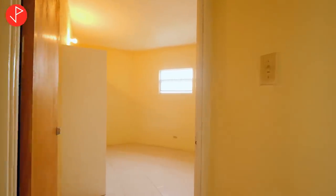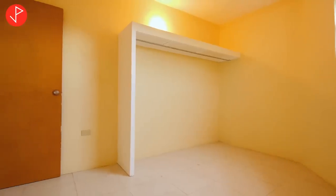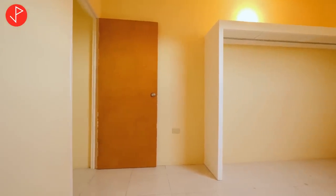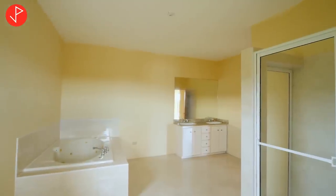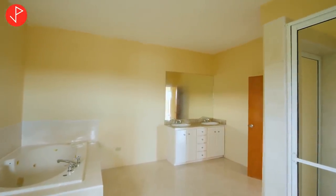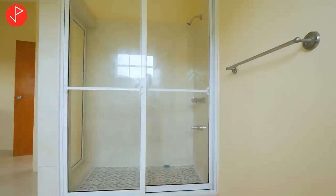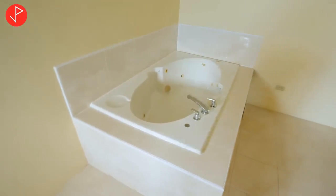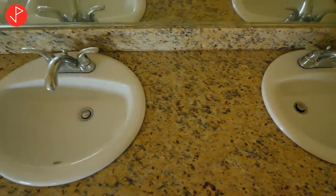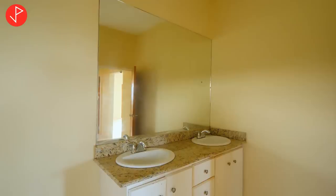We're back in our master bedroom and I want to show you our walk-in closet. It's a spacious closet that you can customize however you like. Right next door is our ensuite — this is 225 square feet of ensuite bathroom space. We have a built-in shower stall, a designated space for the toilet, a jacuzzi, and double sinks on our vanity. You can always do renovations if you want, but it is a sound structure and a good place to start.